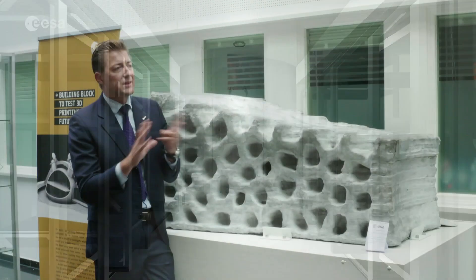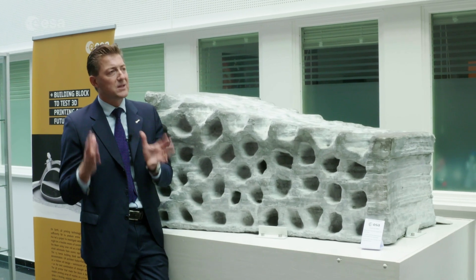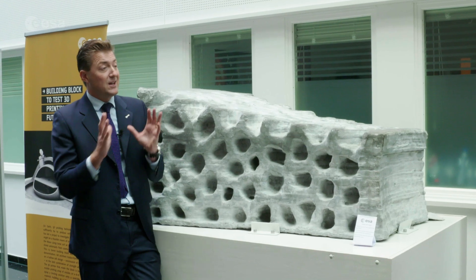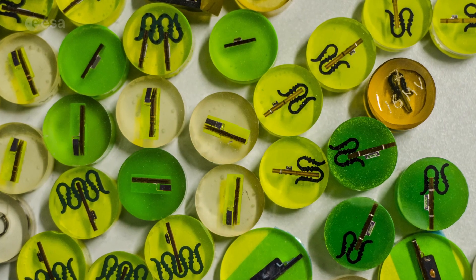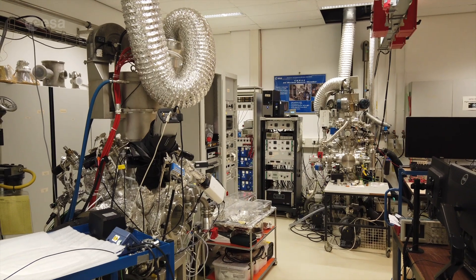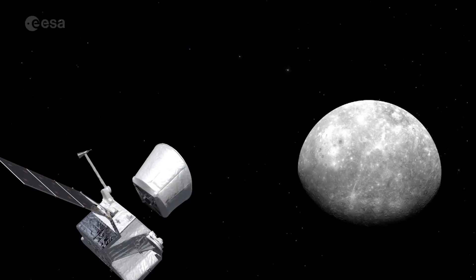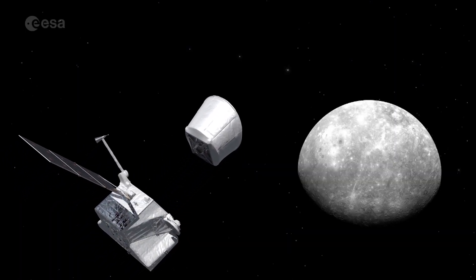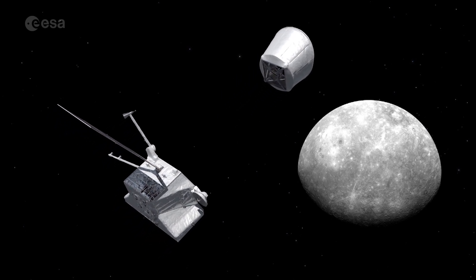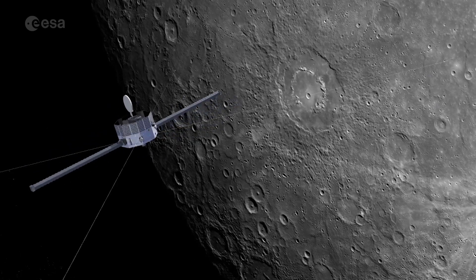We do two main things in our day-to-day work. On one side we qualify all materials and all processes for all the missions that ESA is flying today. On the other side we are identifying and screening the technological landscape to find the materials for future missions. It's a very privileged position — we see and qualify all the materials and processes for all the missions, and at the same time we try to find the next breakthroughs to make possible the next, very challenging missions that ESA is doing.